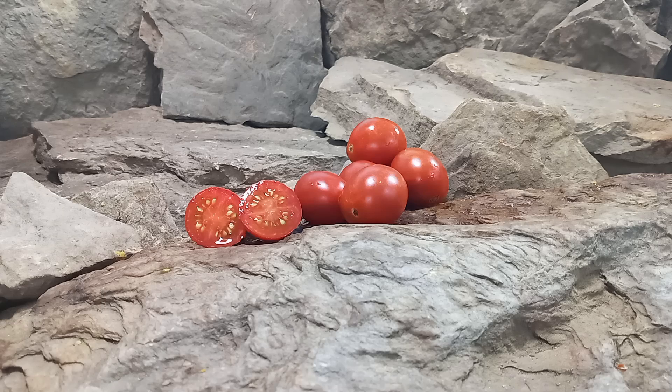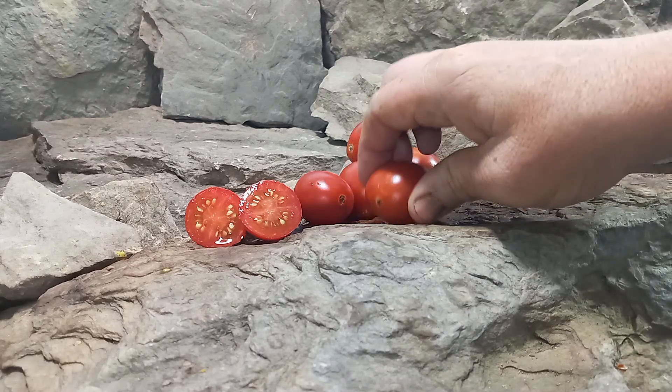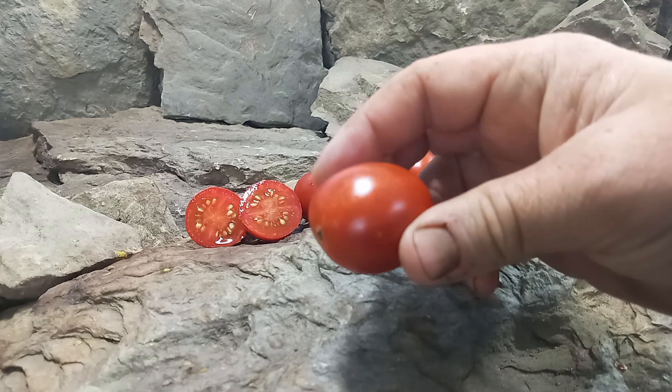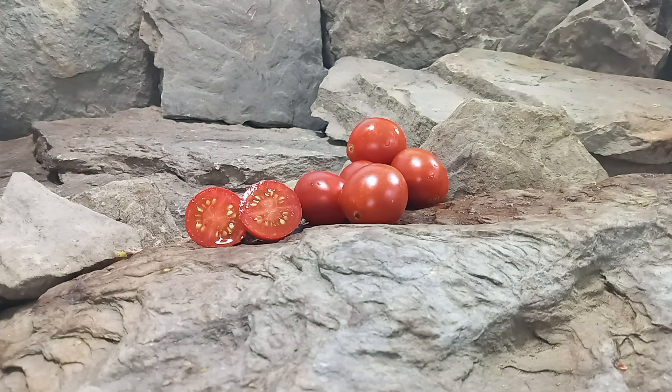Now, back to our review. All Meat Heirloom Tomato is a mid-season plant, but it's also an indeterminate variety. So if you take care of your plants up until frost time, they'll keep producing for you. They produce loads upon loads of these one ounce oval elongated red cherry tomatoes. They're great for kebabs, salsa, or fresh eating.